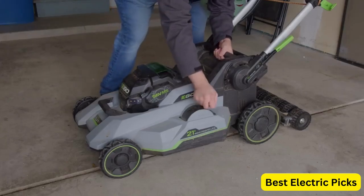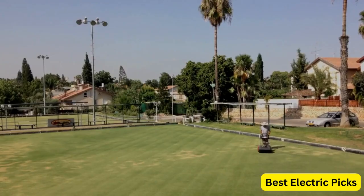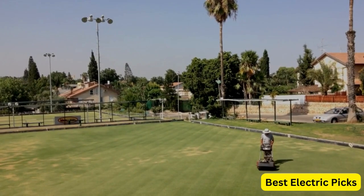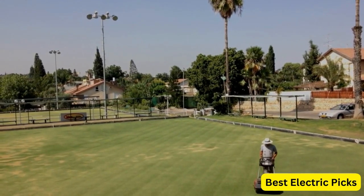Battery-powered lawnmowers have become increasingly popular due to their eco-friendliness and ease of use. They are quieter, require less maintenance, and don't emit harmful fumes or require gas and oil.